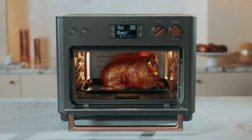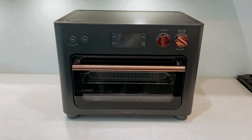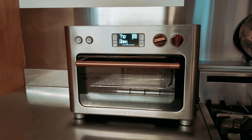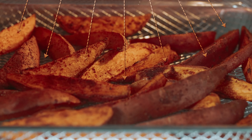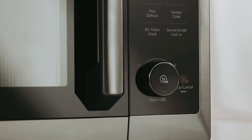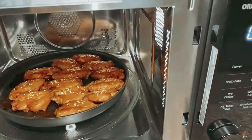Are you tired of having to choose between crispy fried foods and quick microwave meals? Well, say goodbye to that dilemma because we found the ultimate solution for your culinary woes: the best microwave air fryer combo. This kitchen powerhouse will have you enjoying the best of both worlds in no time. So sit back, relax, and get ready to revolutionize your cooking game with this game-changing appliance.